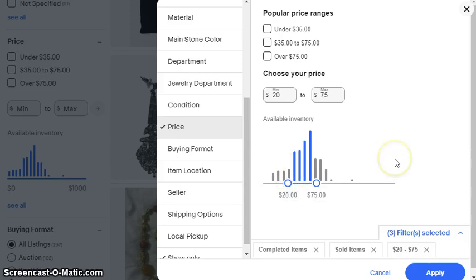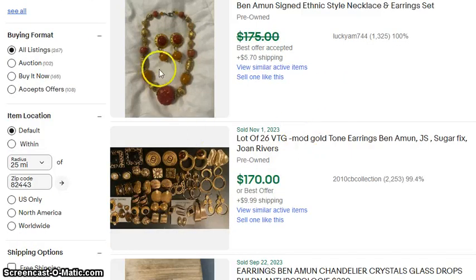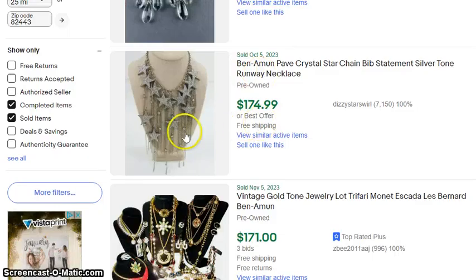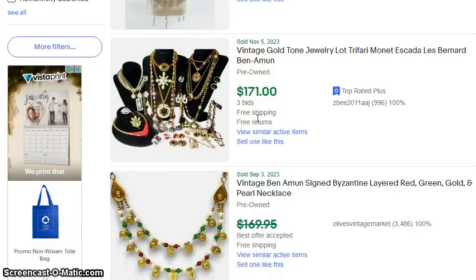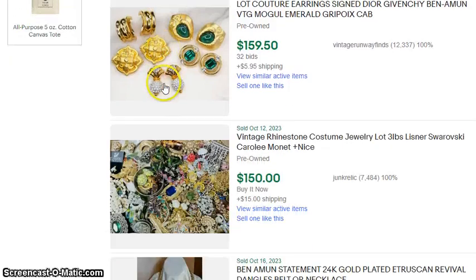So don't underprice your Ben Amun. These earrings went for $180, probably because they're new and Swarovski crystals were used. You can see some of these pictures don't have very good lighting and it doesn't seem to affect the sale price. I bet that one is straight out of the 90s — during the 90s you would see big stars on clothing and all kinds of other stuff.